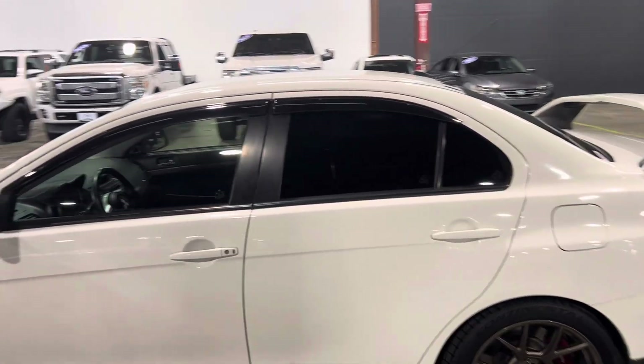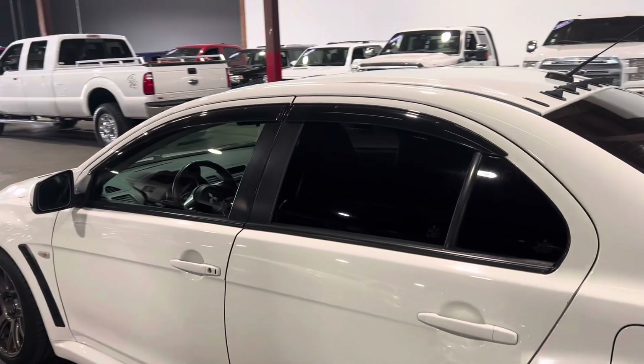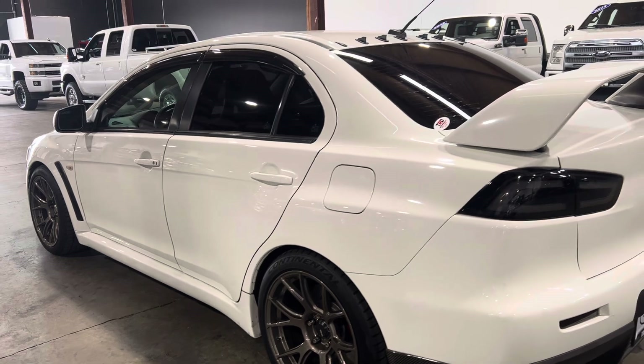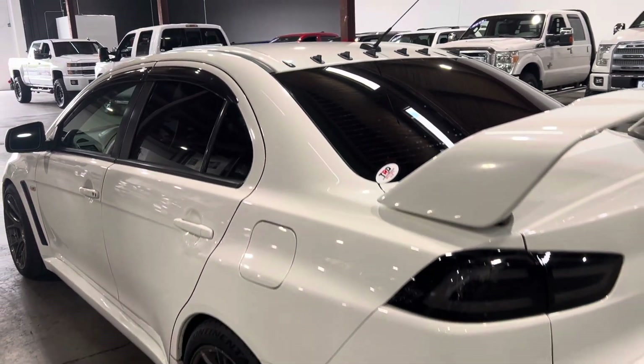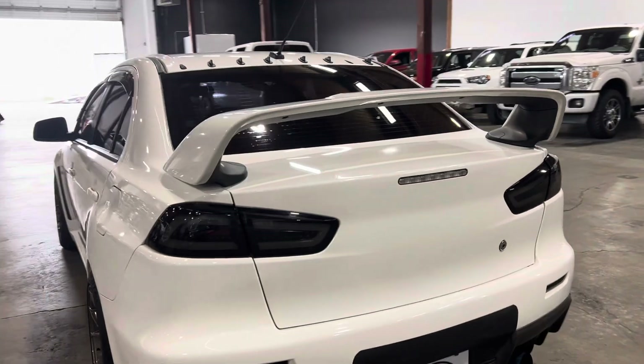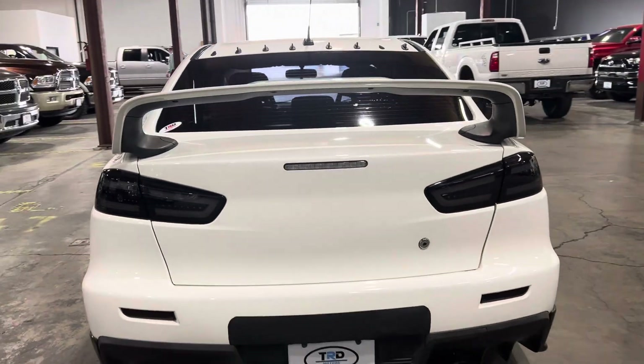Here in the Northwest, we're partnered with numerous regional credit unions and direct lenders. But as you can see — wheels, tires, tinted windows, rain guards, spoiler.